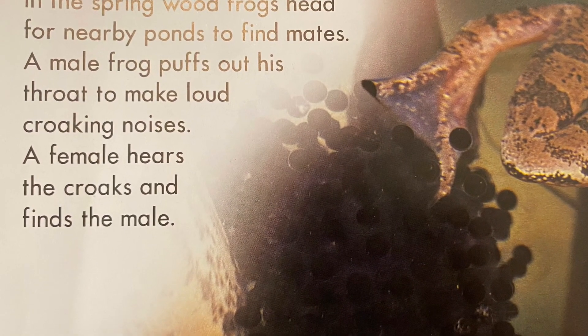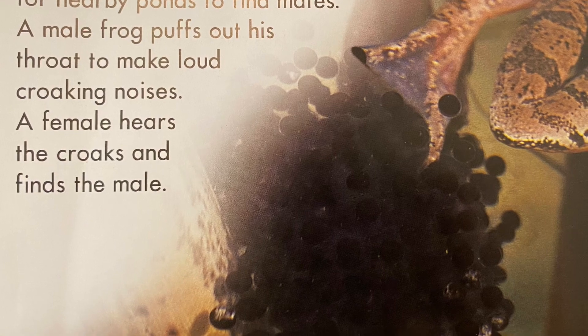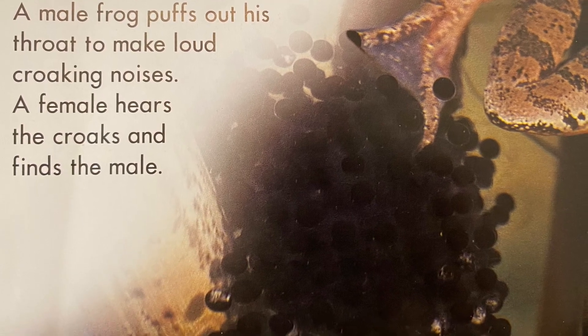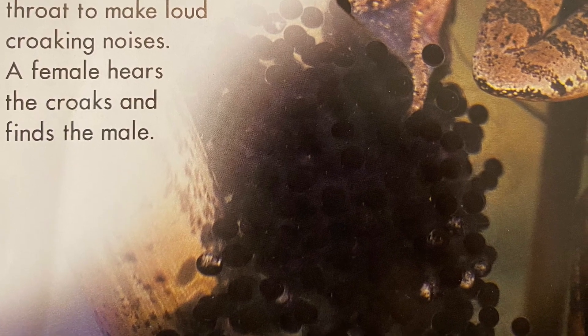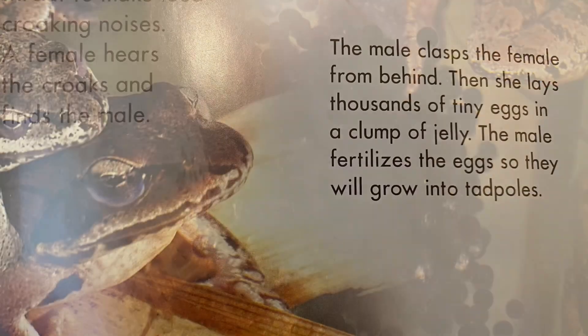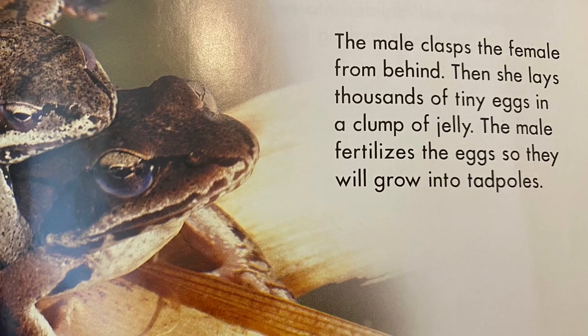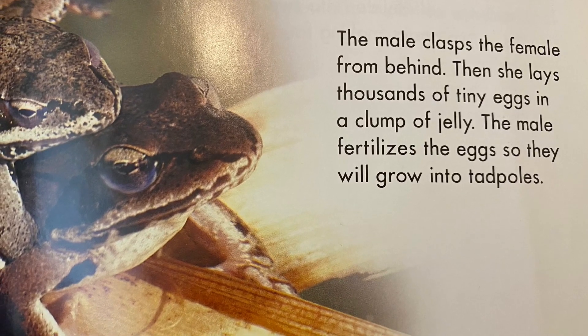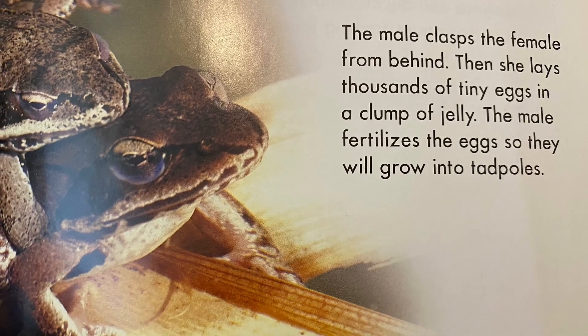In the spring, wood frogs head for nearby ponds to find mates. A male frog puffs out his throat to make loud croaking noises. A female hears the croaks and finds the male. The male clasps the female from behind. Then she lays thousands of tiny eggs in a clump of jelly. The male fertilizes the eggs, and they will grow into tadpoles.